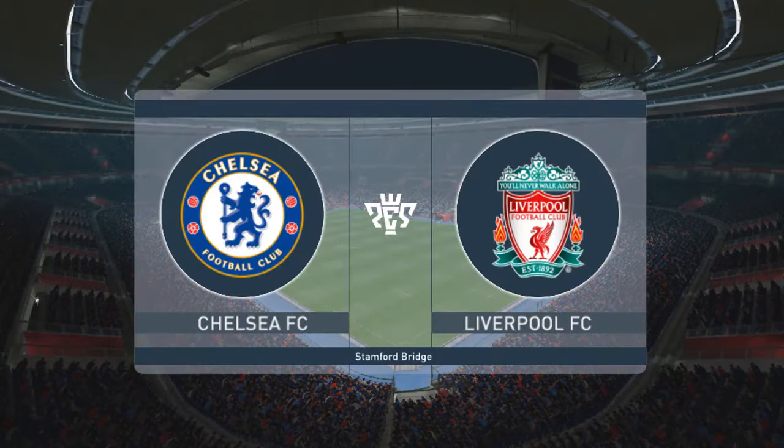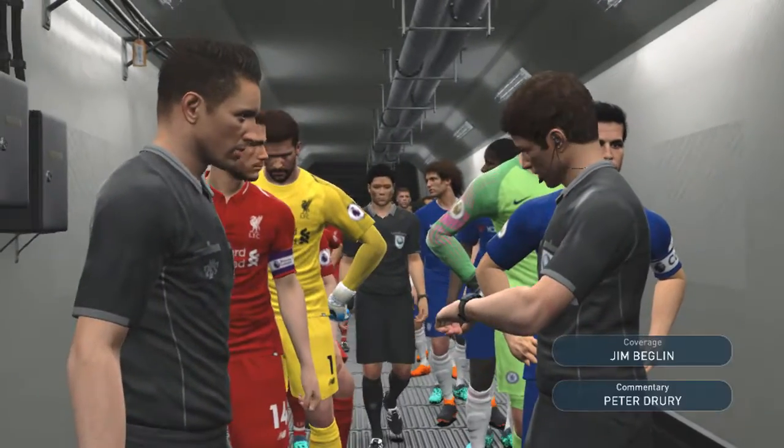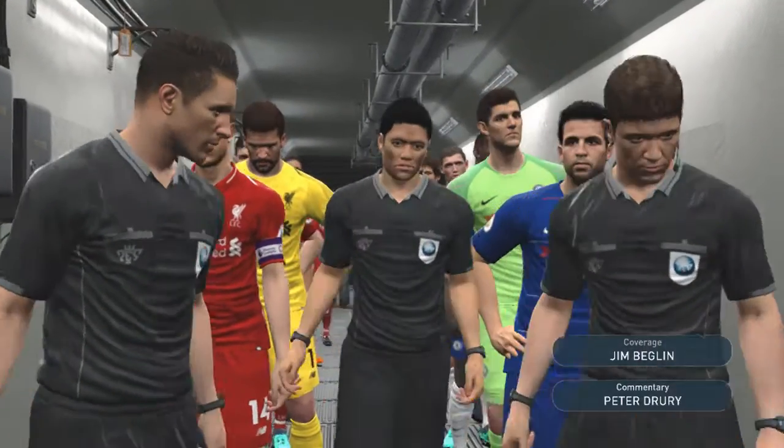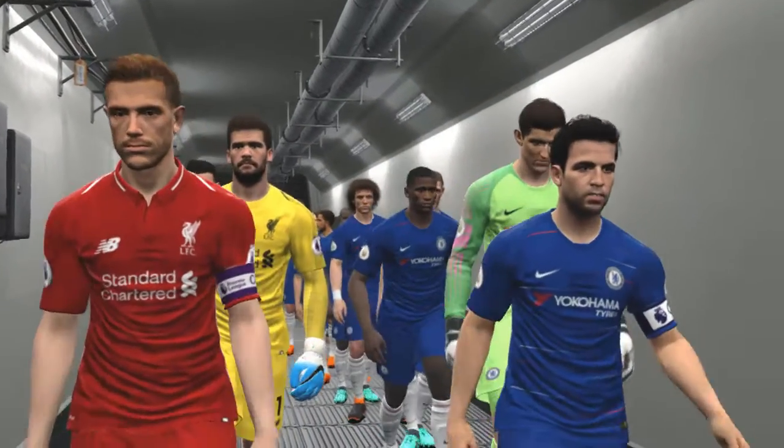Hello and a warm welcome to everyone across the globe. We should be underway very shortly — the players will be with us anytime now. I'm Peter Drury and this is Jim Beglin. Hi Peter, always good to work with you. I'm really looking forward to this now.